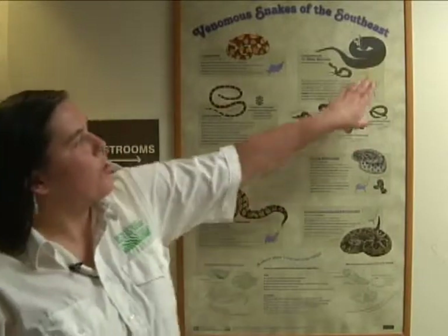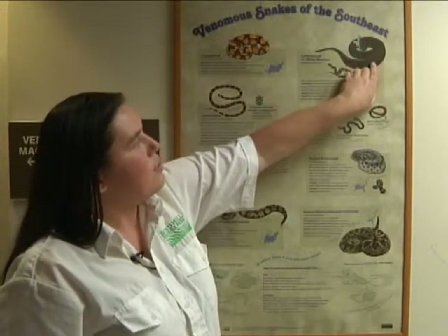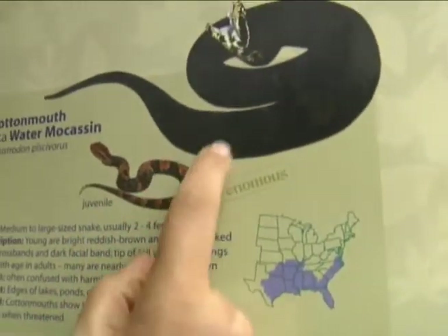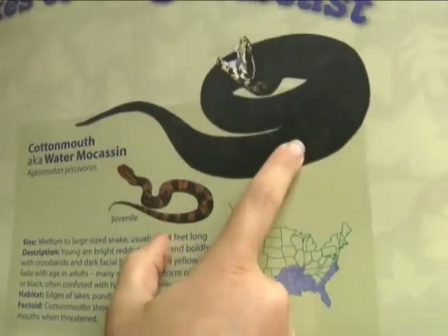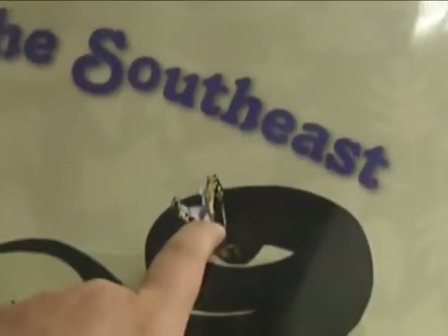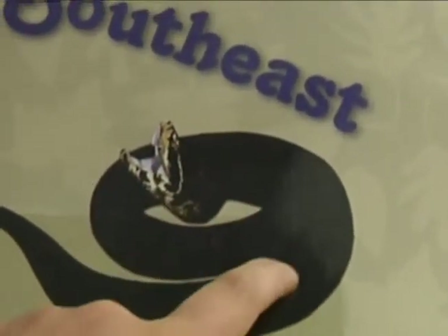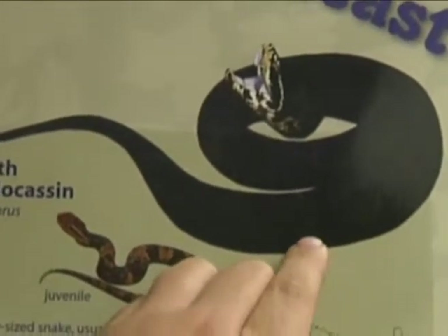I've also heard about water moccasins. We have those too. They're most common by the water, but you can also see them on dry land, and their coloration can vary greatly. When they're born, they have a very orange and red coloration, and as they mature they get darker and darker, so they can be all black by the time they're adults. Are water moccasins the same as cottonmouths? They are. The inside of their mouth is a bright white, and they use that as a display to let you know they're on alert. They also have that characteristic eye band, which is a good indicator that you're looking at a venomous snake.